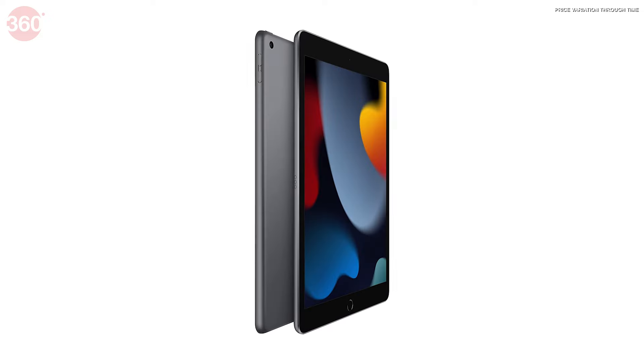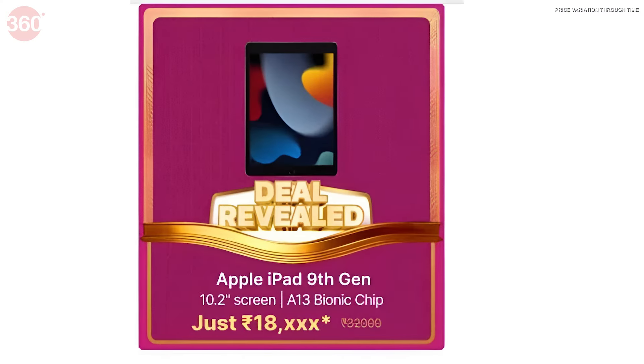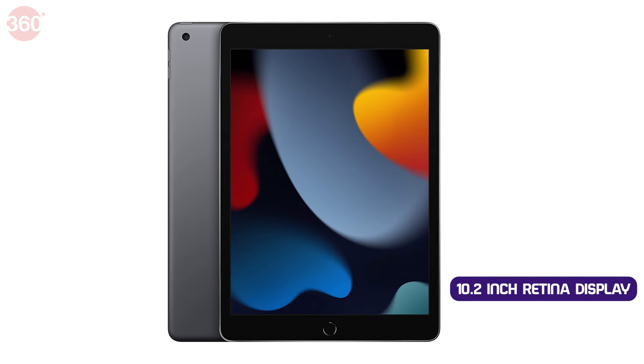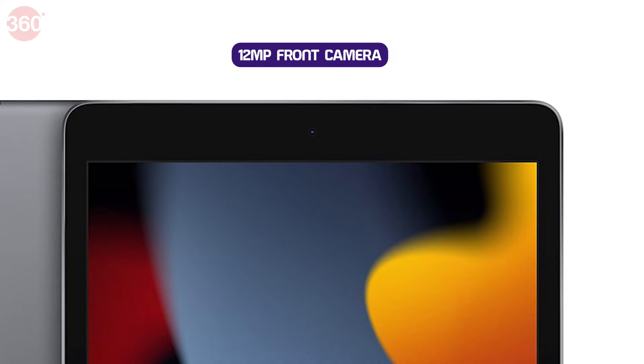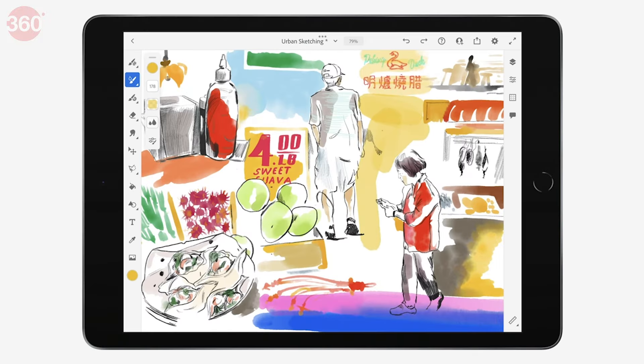First, if you are an Apple fan, then this deal is for you, because you get the Apple iPad 9th generation in just Rs. 18,000, which usually costs Rs. 33,000 — so you can see a massive price drop in the Amazon sale. You get a 10.2-inch Retina display with 500 nits of peak brightness, an 8 megapixel primary camera and 12 megapixel front selfie shooter. This device is powered by the A13 Bionic chip, which is a super powerful chipset.